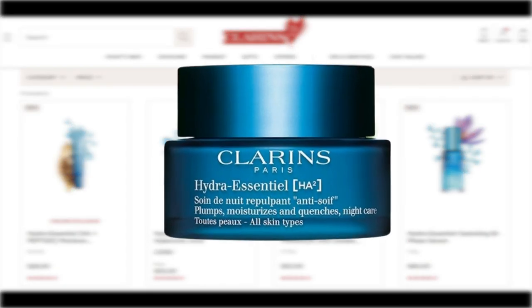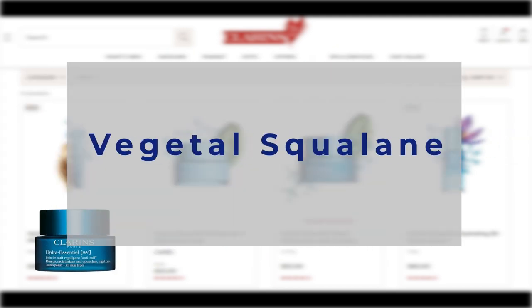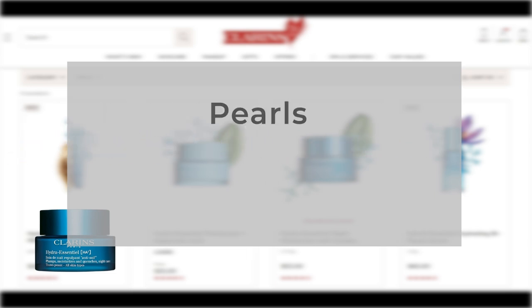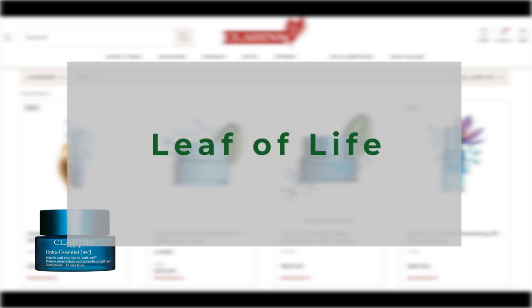The Clarins Hydra Essential Night Moisturizer with Double Hyaluronic Acid is formulated to meet the skin's needs overnight. It contains vegetal squalane, hyaluronic acid-enriched pearls, high and low molecular weight hyaluronic acid, and organic leaf of life, resulting in a visibly plump, smooth, and radiant complexion by morning.